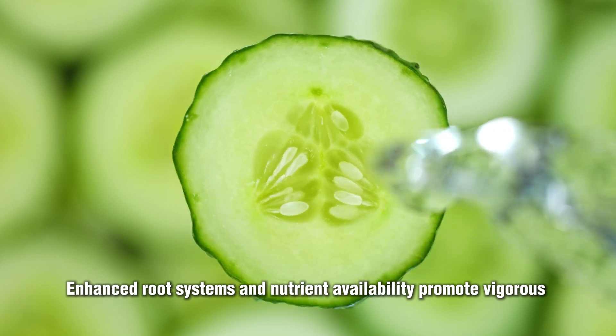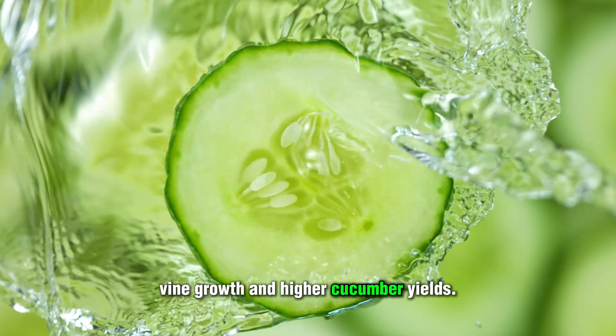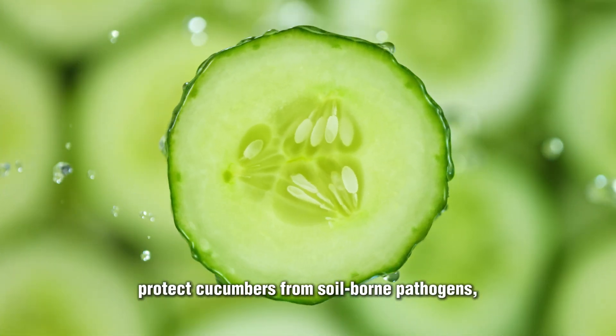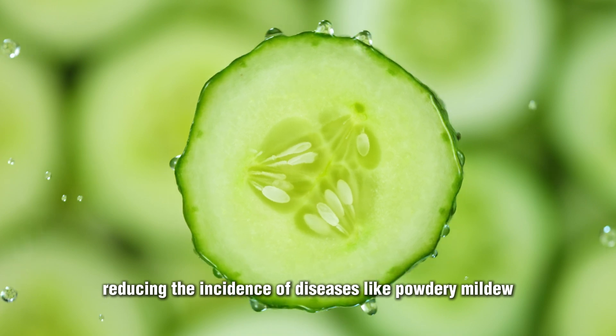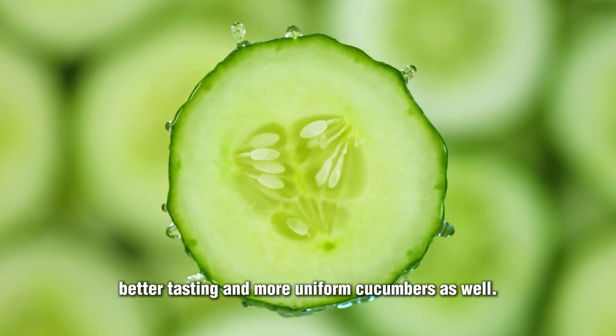Enhanced root systems and nutrient availability promote vigorous vine growth and higher cucumber yields. BioAct also helps protect cucumbers from soil-borne pathogens, reducing the incidence of diseases like powdery mildew. And improved nutrient uptake leads to better tasting and more uniform cucumbers as well.